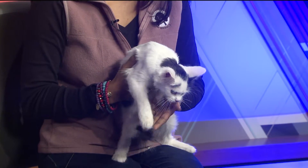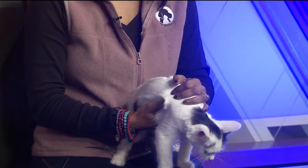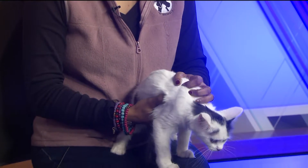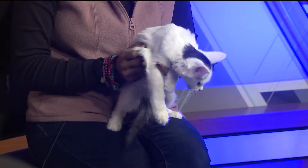Well, for kittens who are so social like this, any kind of home is really, really fine. But they are very active and energetic, so they should have a lot of playtime. So ideally, another cat or a playful kitten would be perfect, or even a dog.